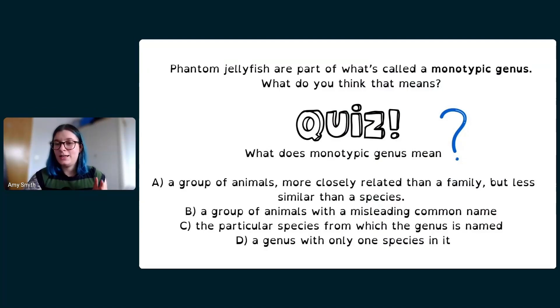Back to the quiz: what does monotypic genus mean? Is it A — a group more closely related than a family but less similar than a species; B — a group with a misleading common name; C — the particular species from which the genus is named; or D — a genus with only one species in it? What do you think?